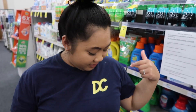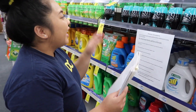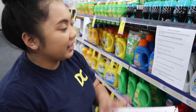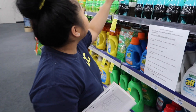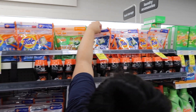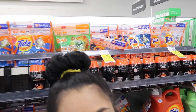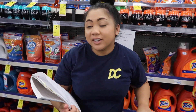Hey everyone, welcome back to my channel. I'm going to hop right into the deals. I'm going to pick up one Gain and two Tide Pods right here — so three laundry detergents — and I'm going to show you guys my breakdown.